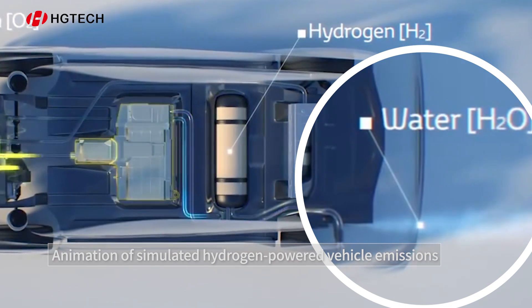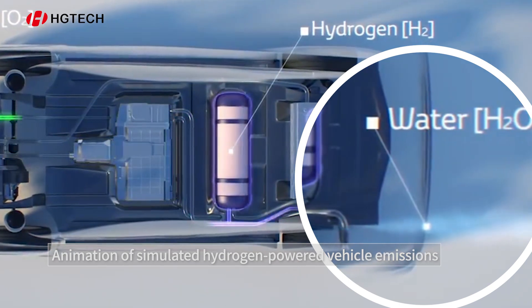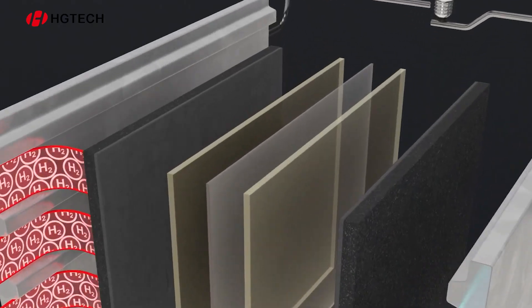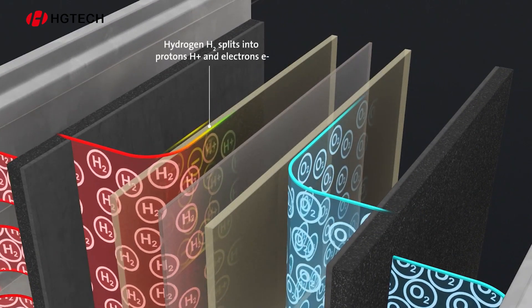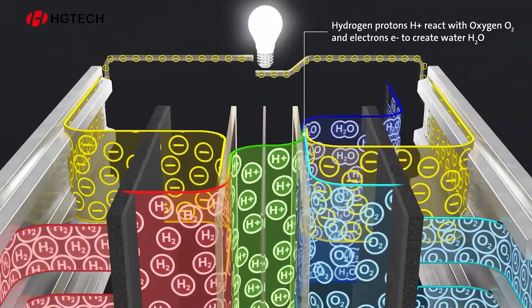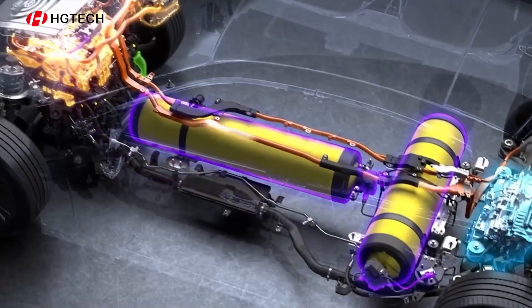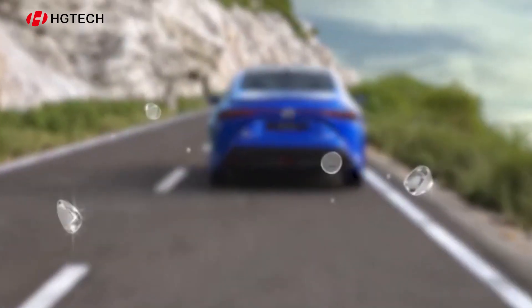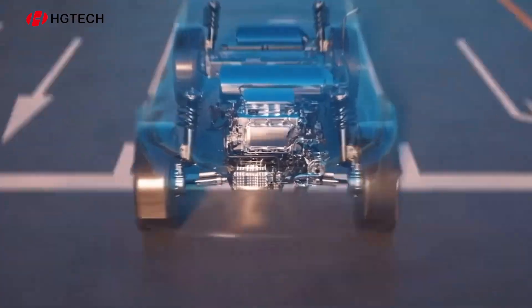Can you believe it? The exhaust pipe of a hydrogen powered car actually releases water that is drinkable. When a hydrogen fuel cell vehicle is running, the hydrogen fuel cell inside the car reacts with oxygen in air, generating electricity and heat. The only byproduct emitted is pure water, which meets drinking water standards.